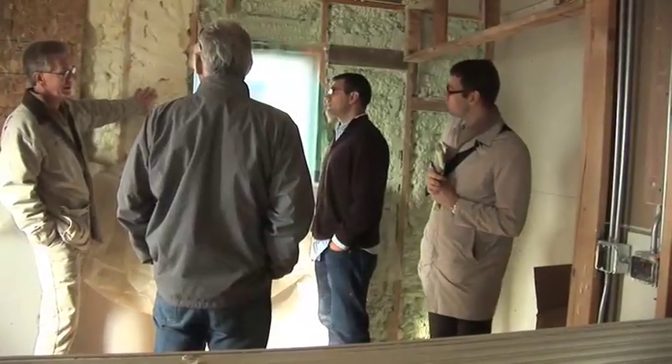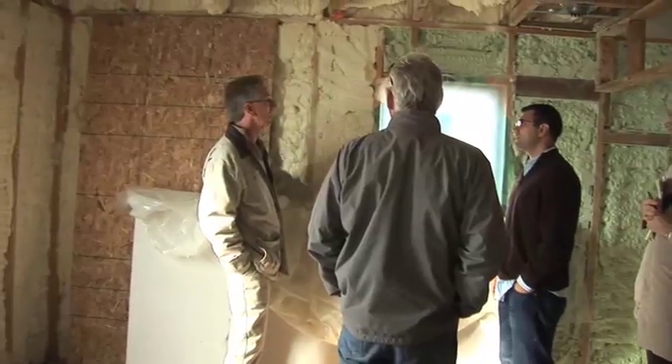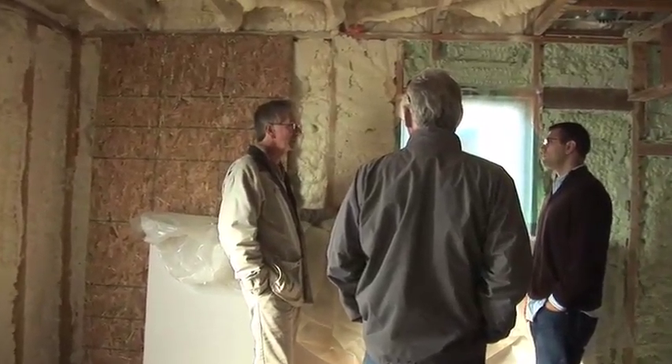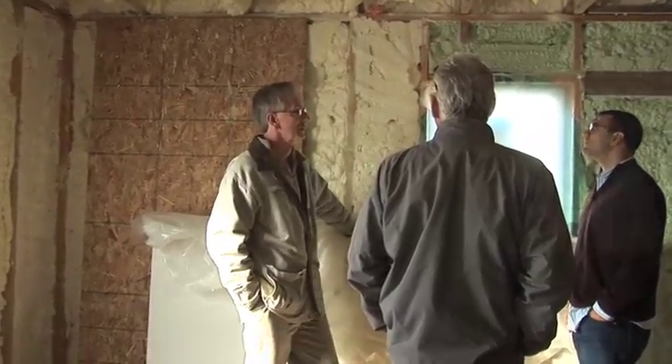I'm a real fan of the cellulose. It makes a lot of sense to me. It's a very cost-effective way to get a good, solid wall because it's difficult to insulate behind outlets and things like that. But once these guys come in there with the cellulose blower, it does a great job.